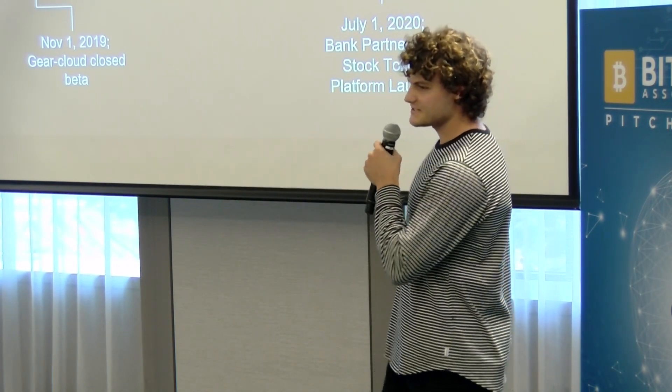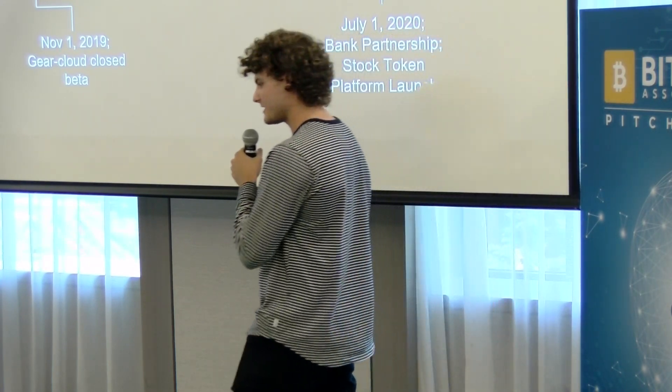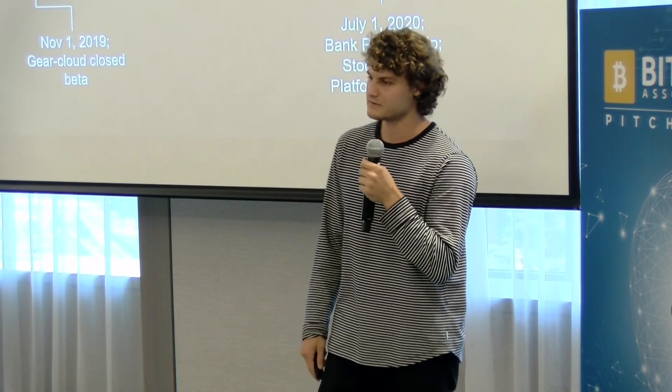That kind of concludes the presentation. People may not realize it yet, but we think that Bitcoin plus MetaNet plus Gear is the future of smart contracts and the ultimate Ethereum killer. Thank you.